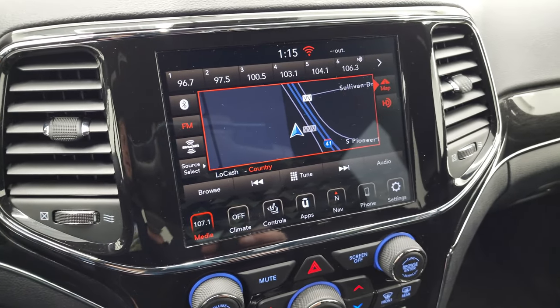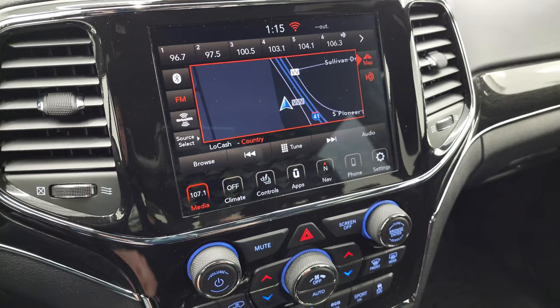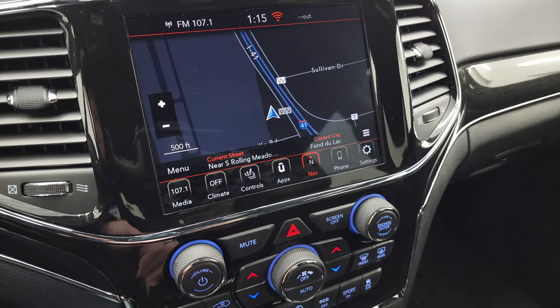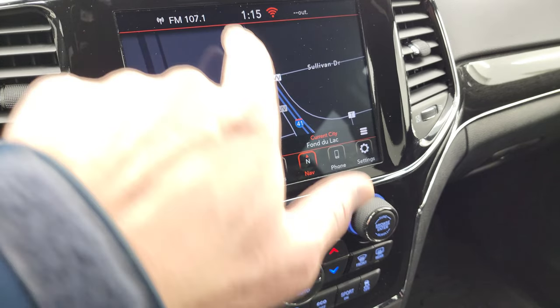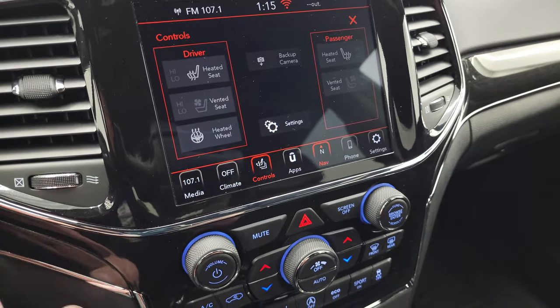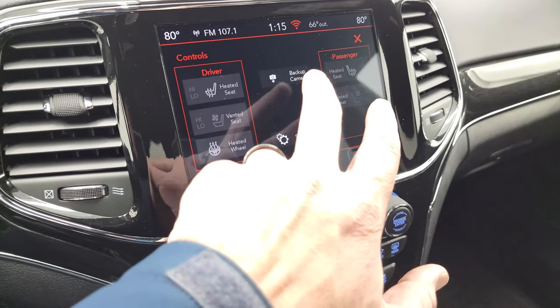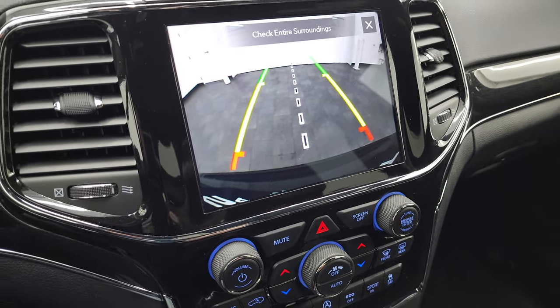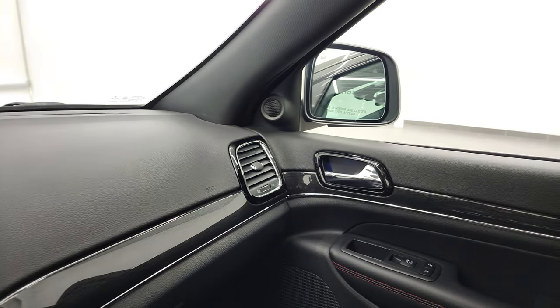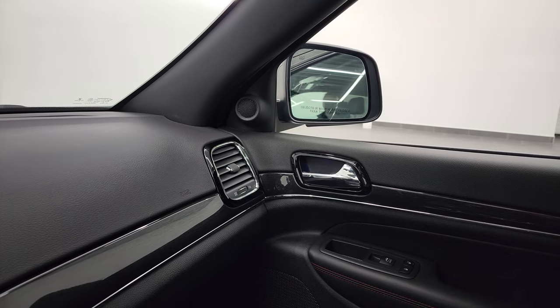This one has the Uconnect 4C 8.4-inch radio with AM, FM, and Sirius XM radio capabilities. You can see it does have the factory navigation system — there's Highway 41, so that is working nicely. There are heated and cooled seat buttons, and it also has your backup camera right there, which is working nicely.